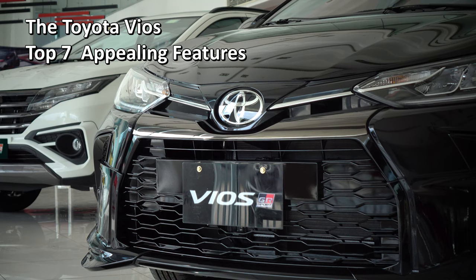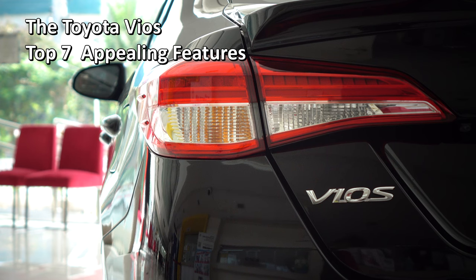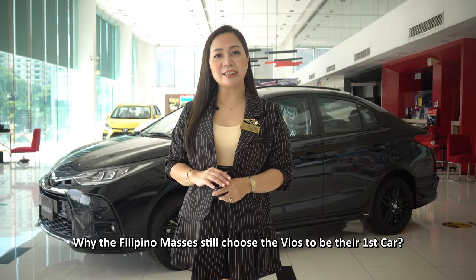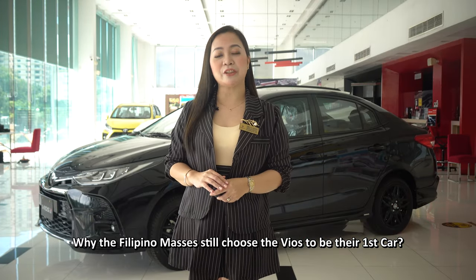The Toyota Vios. Top 7 appealing features of the Toyota Vios, and why the Filipino masses still choose the Vios to be their first car.